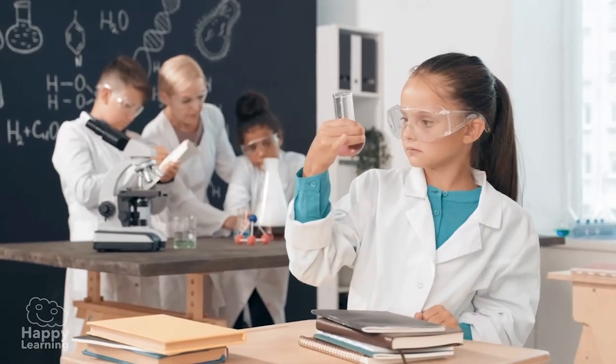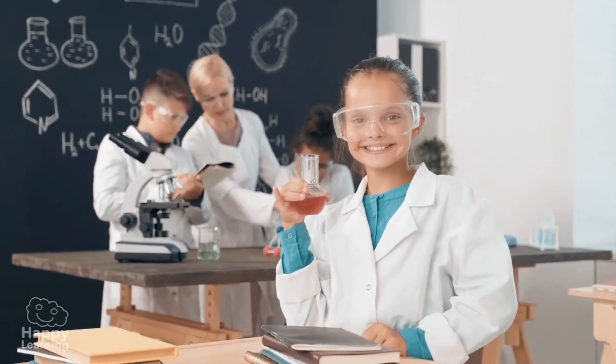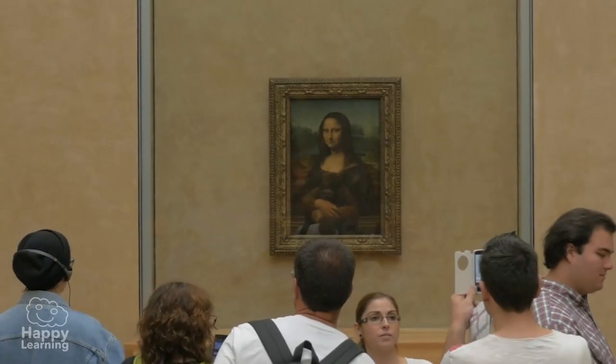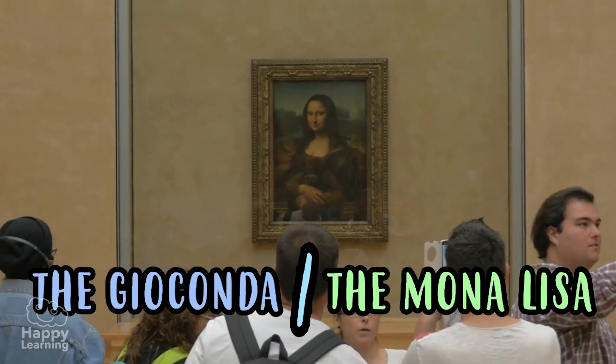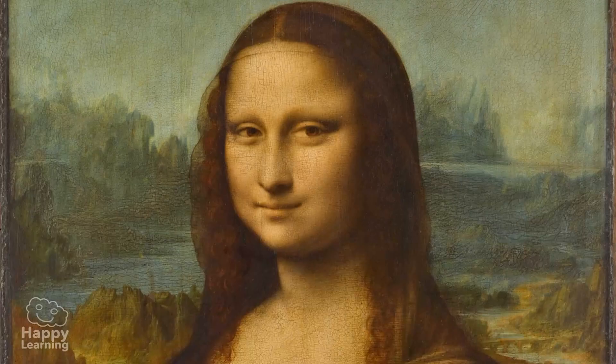Hello friends, welcome to a new Happy Learning video. Do you recognize this painting? It's the Gioconda, more commonly known as the Mona Lisa, the most famous painting in the world. She looks like she's smiling, doesn't she? Or actually maybe not — the truth is it's a very mysterious smile.